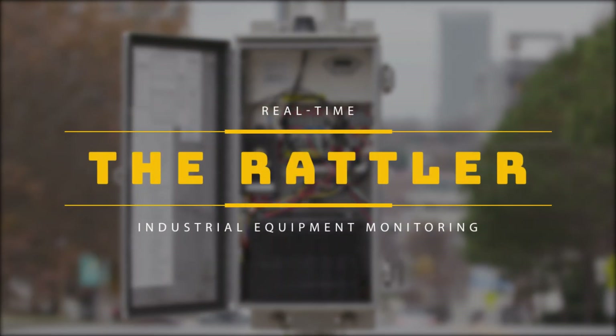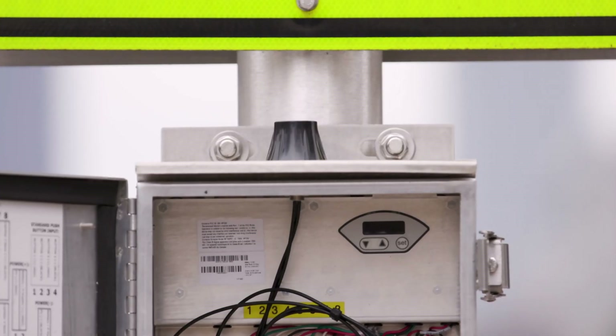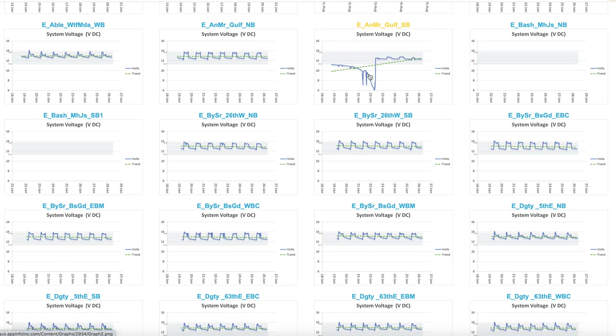Introducing the Rattler. Add wireless connectivity to any industrial device with the Rattler, so you can be notified before there's trouble.